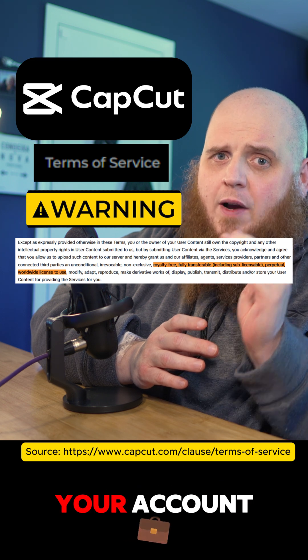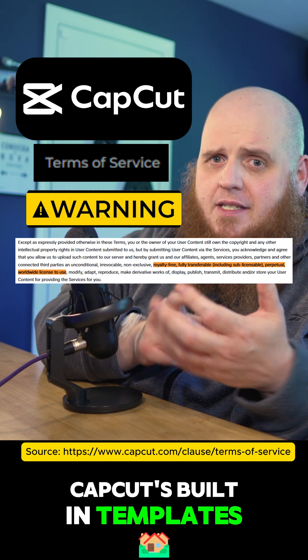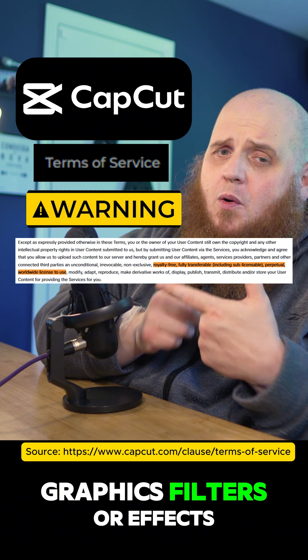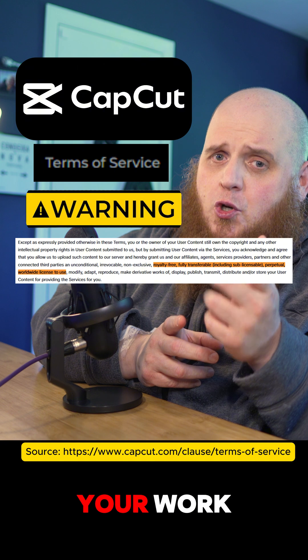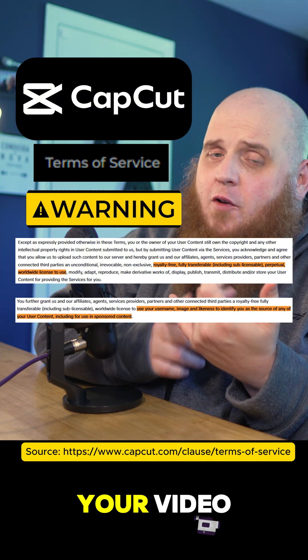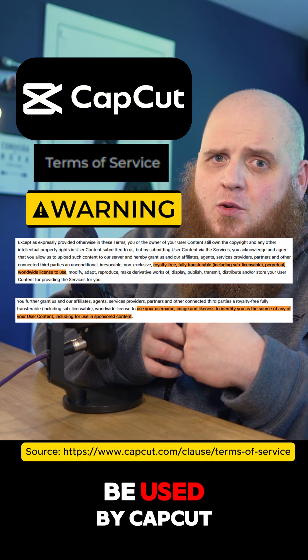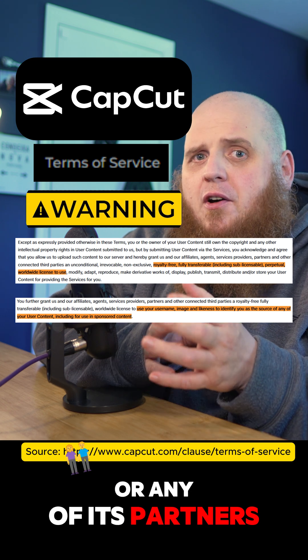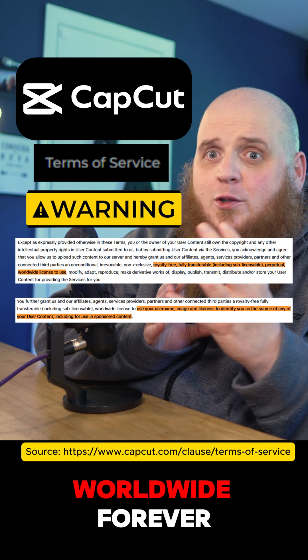The second you're logged into your account and use any of CapCut's built-in templates, graphics, filters, or effects, you are legally giving them permission to use your work — and I mean everything. Your video, your voice, your image, even your username can be used by CapCut or any of its partners in marketing, advertising, or sponsored content worldwide, forever.